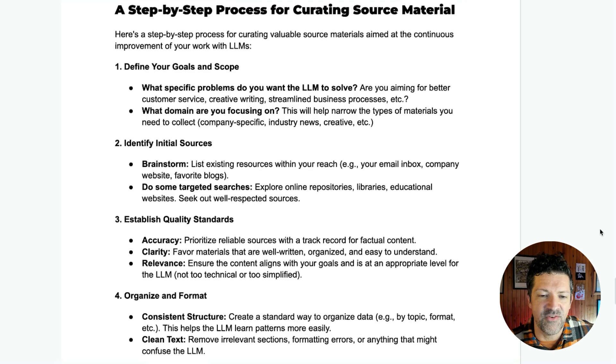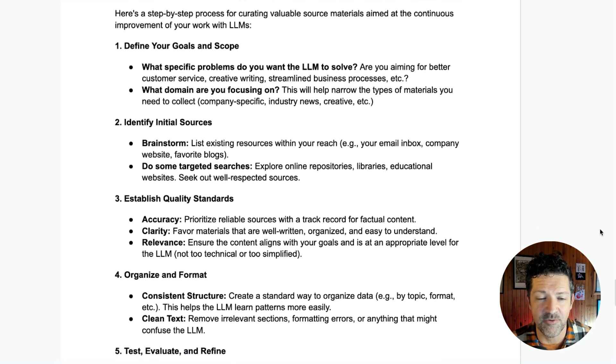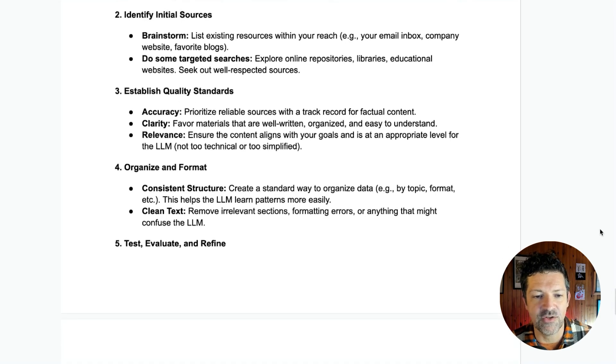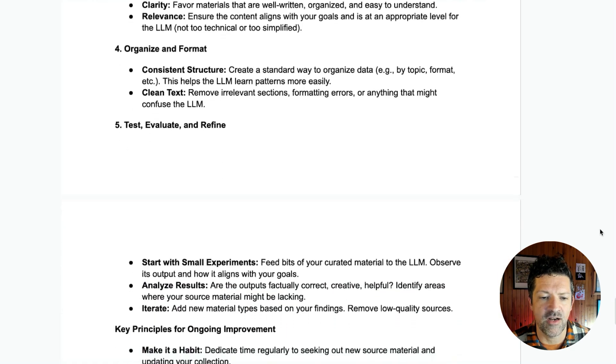So defining your scope, defining your goals — for me, it's really about understanding my audience and making sure what I'm creating is valuable. Then identifying initial sources. When you first think about it, it's easy to get overwhelmed, but then you start to see this stuff everywhere — in your emails, your calls, videos you're watching, trainings you're on. Establishing standards: how are you going to organize this? I'll be doing a lot of videos on this, but think about being as clear and organized as possible — using a table of contents, good subtitles — these are good ways to think about how to organize and format it.